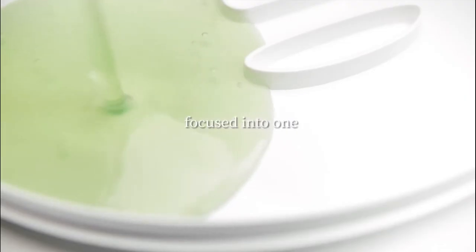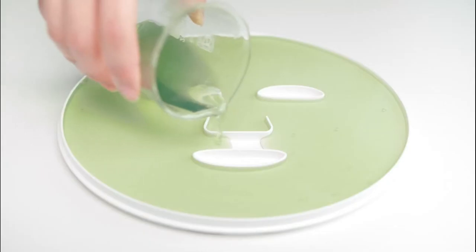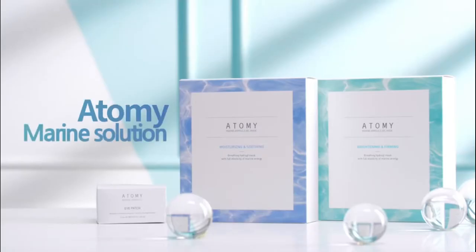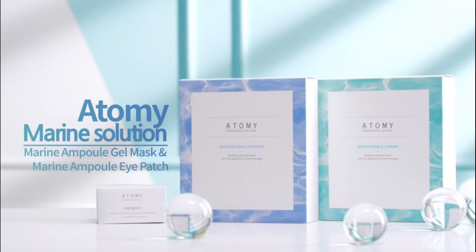Highly concentrated marine nutrition focused into one. Atomy Marine Solution, Marine Ample Gel Mask, and Marine Ample Eye Patch.